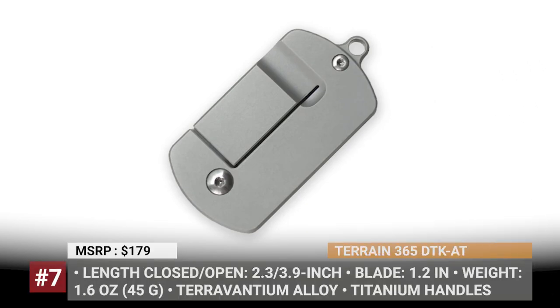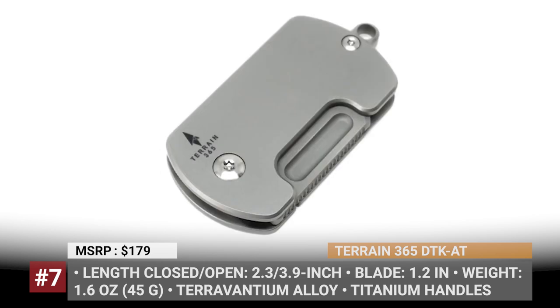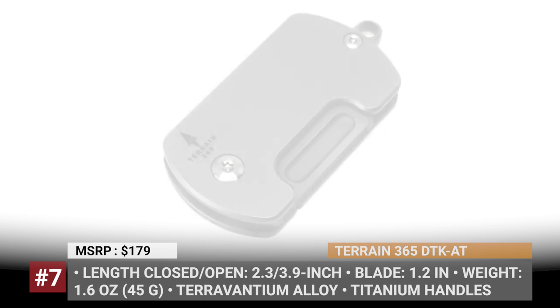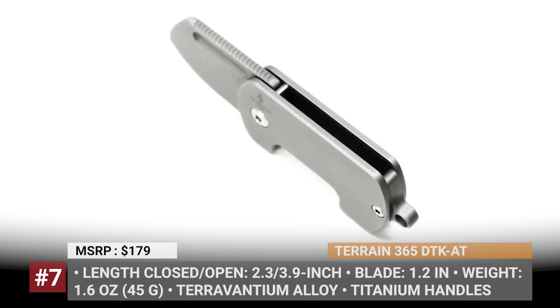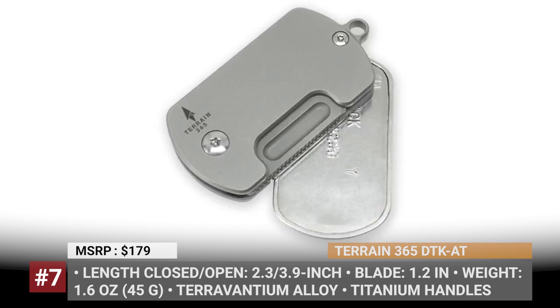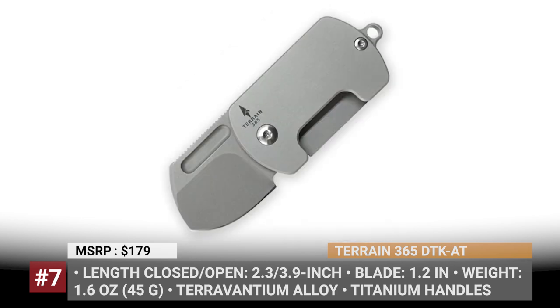Terrain 365 GTK AT. It was designed to replicate the dimensions of a standard US military-issue dog tag. The GTK AT is both lightweight enough to hang around your neck and compact enough to fit into the coin pocket of your jeans. Its blade measures 1.2 inches when deployed, while the whole knife is under 4 inches long. The blade is made from the company's bespoke alloy, Tervantium dendritic cobalt, which is claimed to be 100% rust-proof, non-magnetic, and remains sharp for a very long time even under extreme use.